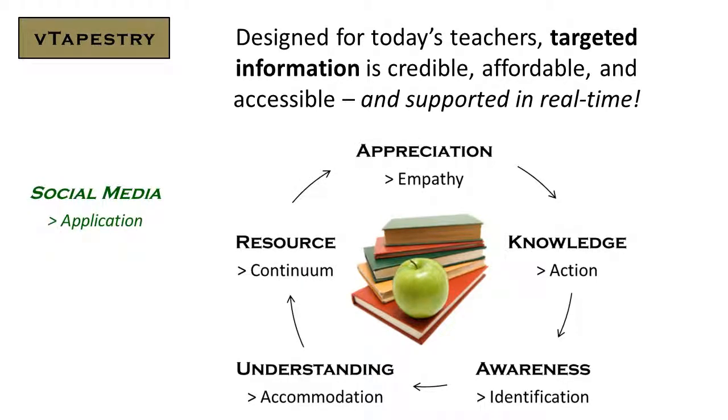Key content areas include appreciation, knowledge, awareness, understanding, and resources, all supported through social media.